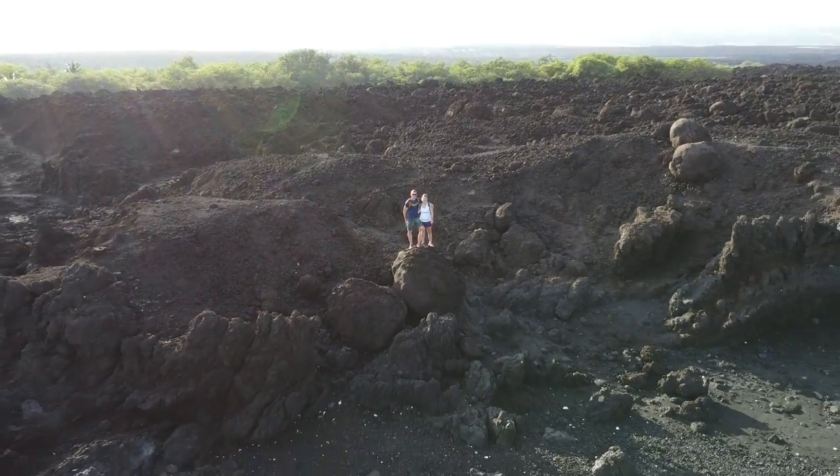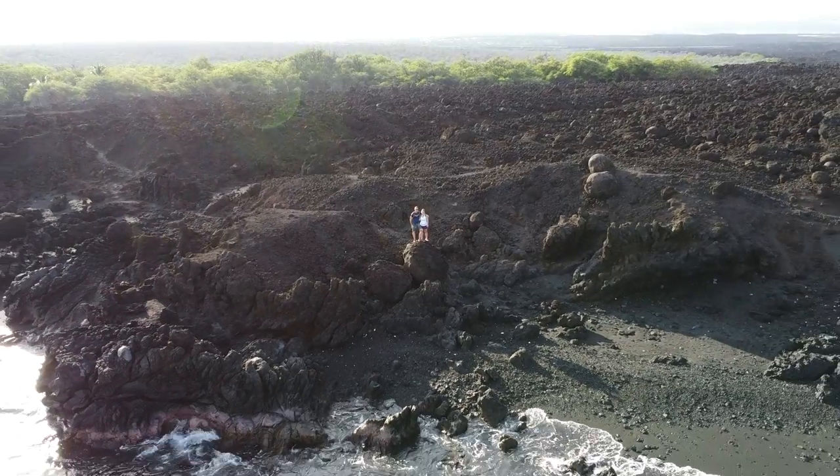Aloha! Today I'm going to share some of our favorite beaches that we enjoyed on the Big Island of Hawaii.